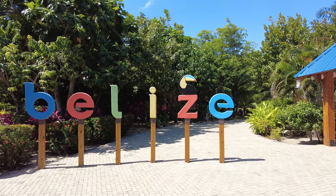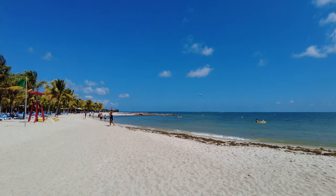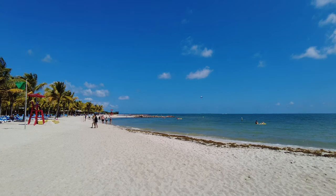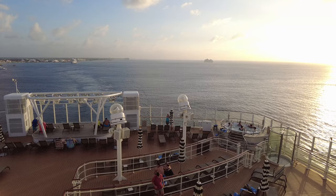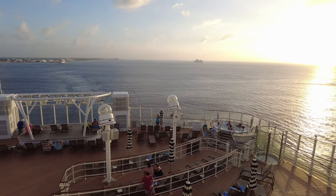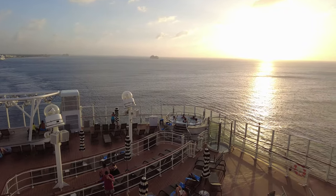The less you are on the ship, the less you will be drinking the ship's alcohol. Plus, you can enjoy drinks in port for a fraction of the cost that you would find on board. On the other hand, if your Norwegian cruise is filled with more days at sea, you will have more time on board to utilize your drink package. It's easy to drink more when you're lounging by the pool all day.